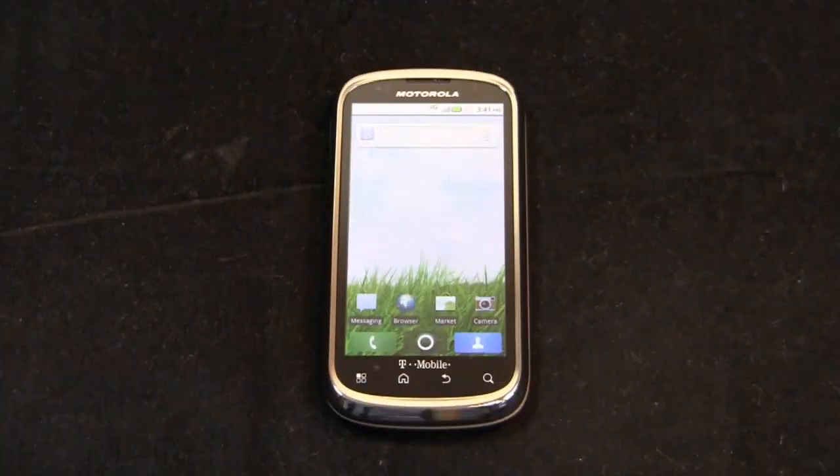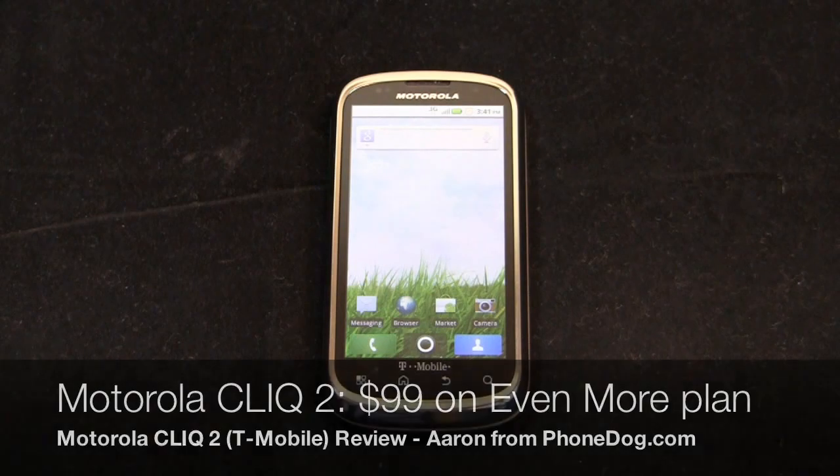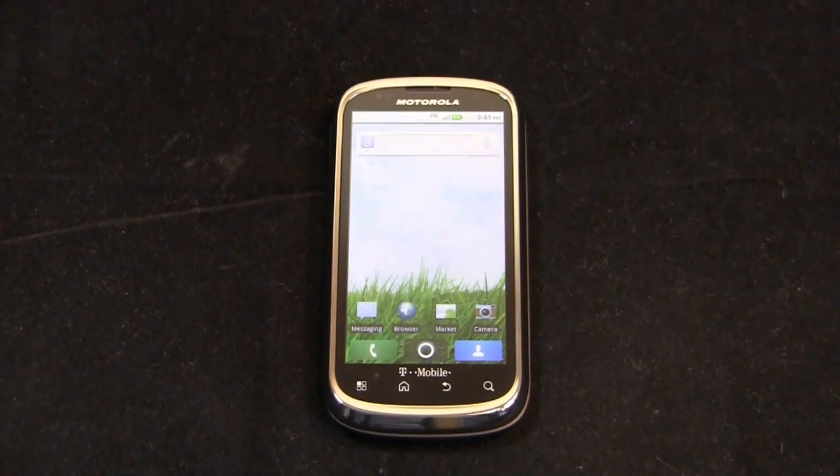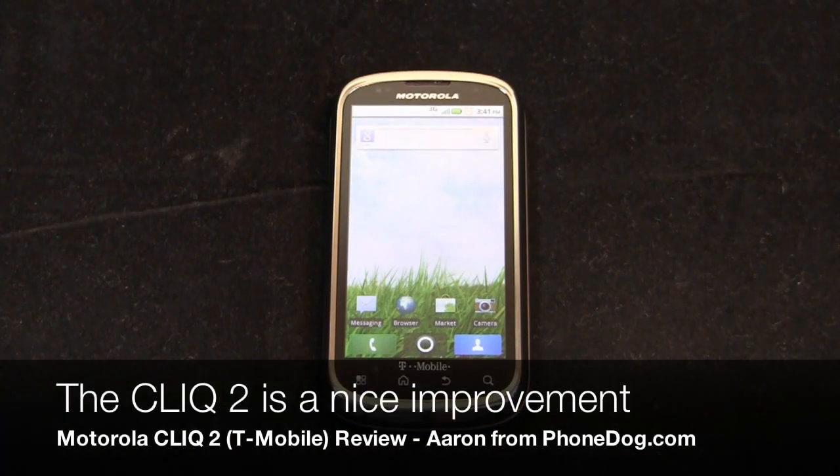Motorola Cliq 2 — is it the device to have on T-Mobile? We'll find out. So here's the Motorola Cliq and I was really impressed by this device at CES. If you have memories of the original Cliq, this device really is a ground-up revision in my opinion.